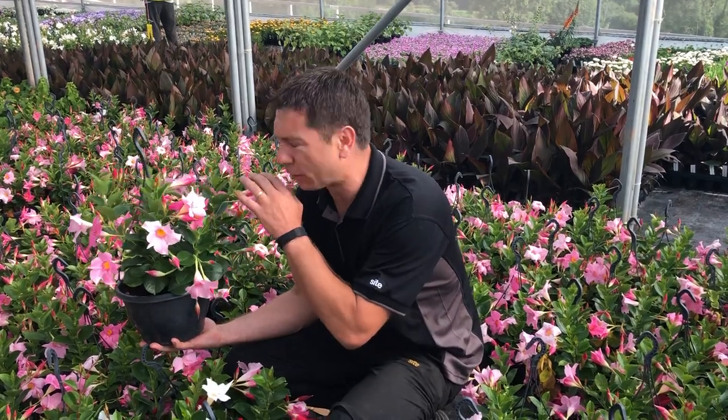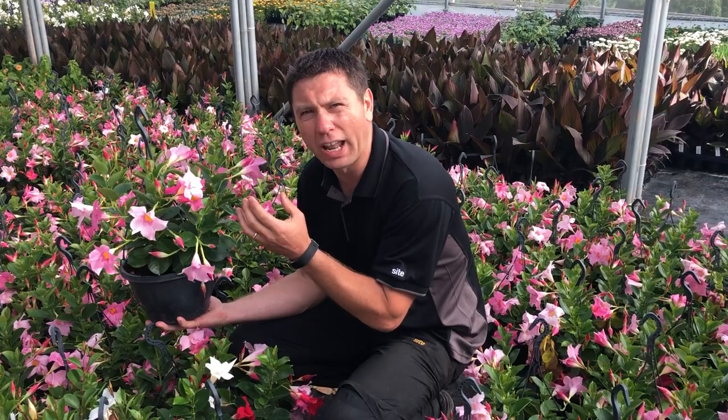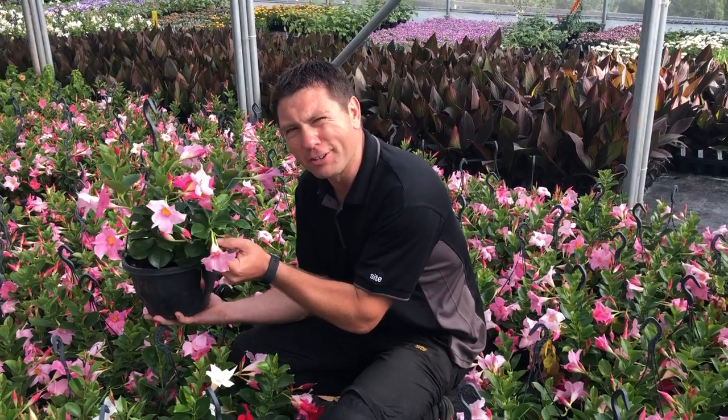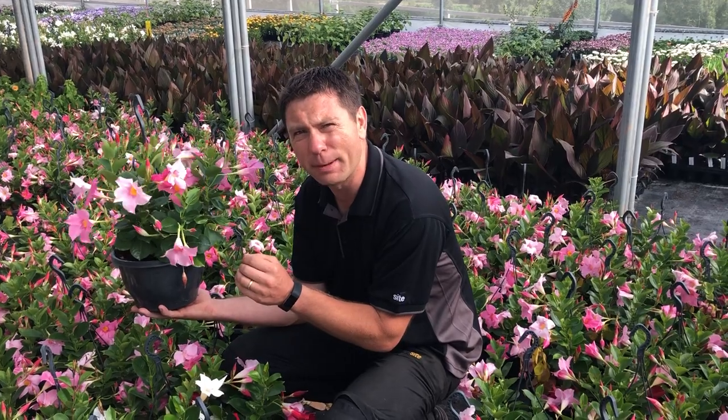We're here at the nursery looking at this lovely crop of mandevillas. It's typically a Mediterranean warm climate climber, but it's also great in a hanging basket like we've got them here. Dark glossy evergreen leaves, they'll trail lovely down the side of the basket, and flower for months and months all the way through to September.